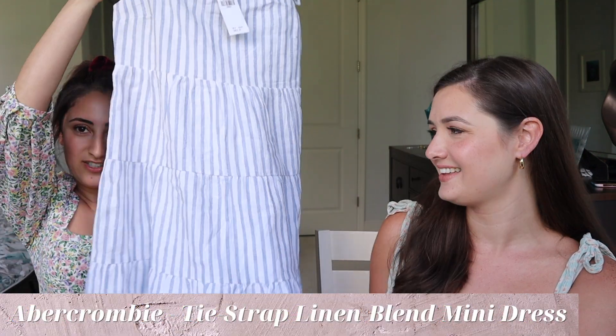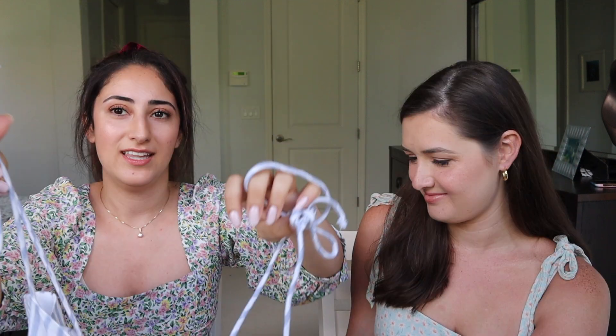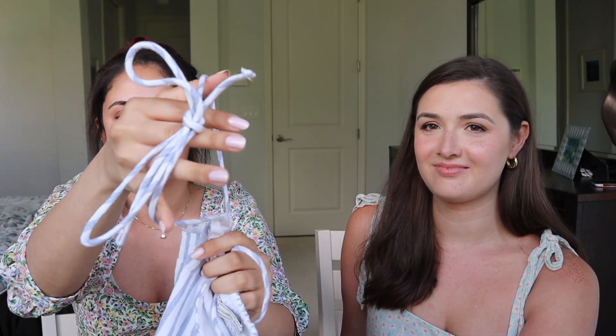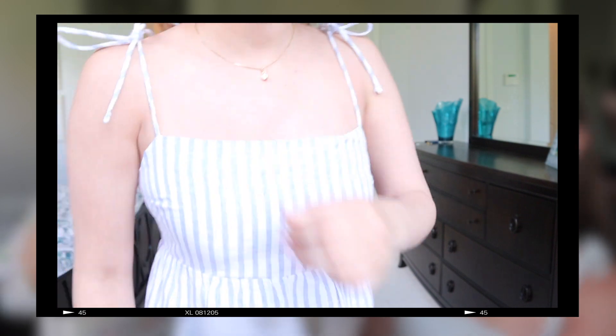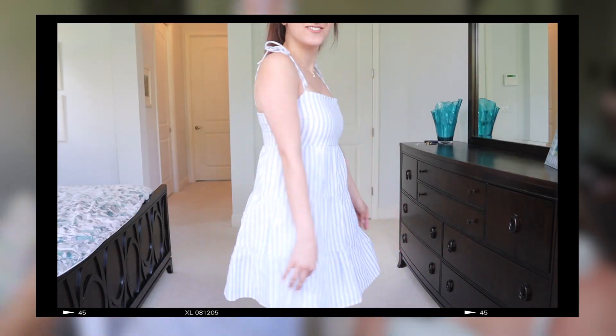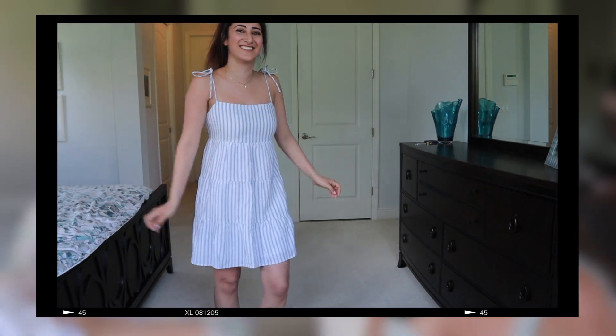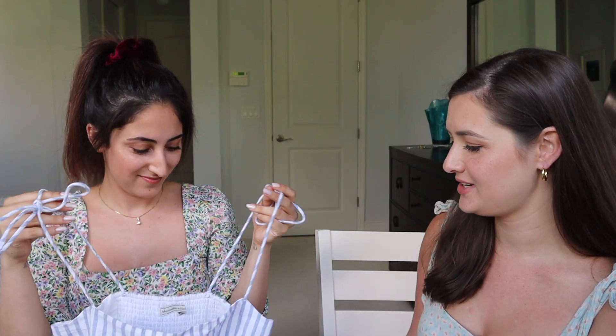This is my first dress. It's really flowy — it's almost baby doll. The straps have this little detail which you can adjust, so you can untie them. It kind of flows out and it has a second layer to it, which is nice so it's not see-through. It's so cute and beachy — the colors are really beachy. I got this in a small.